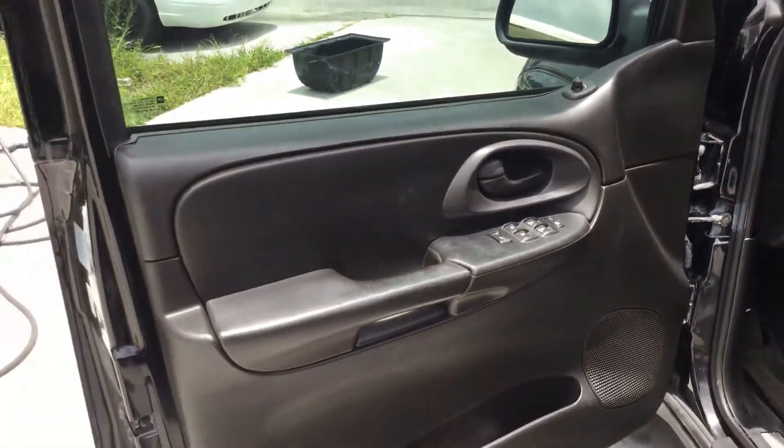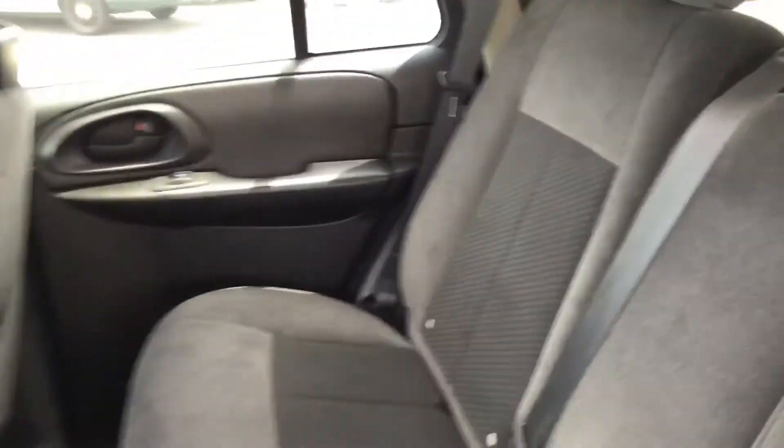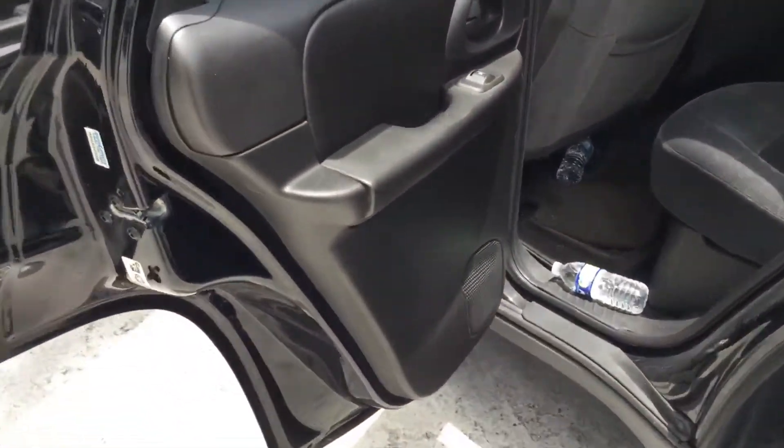The door panels all look good. Rear seat looks good. This car was well cared for. The door panels are nice.